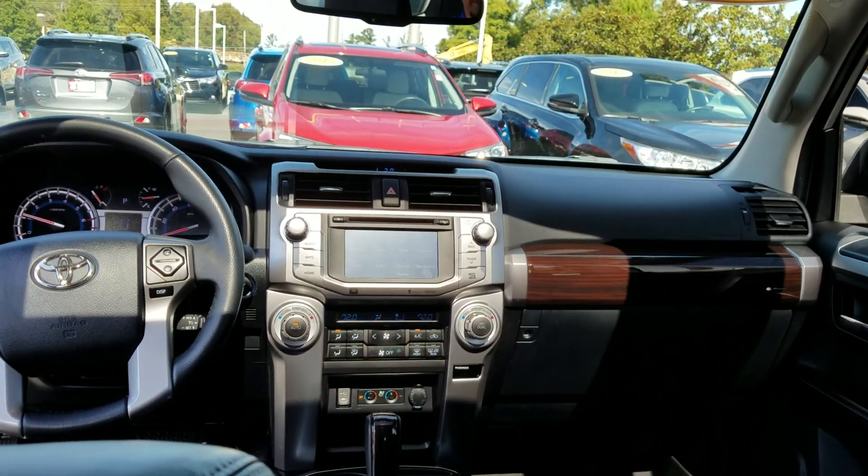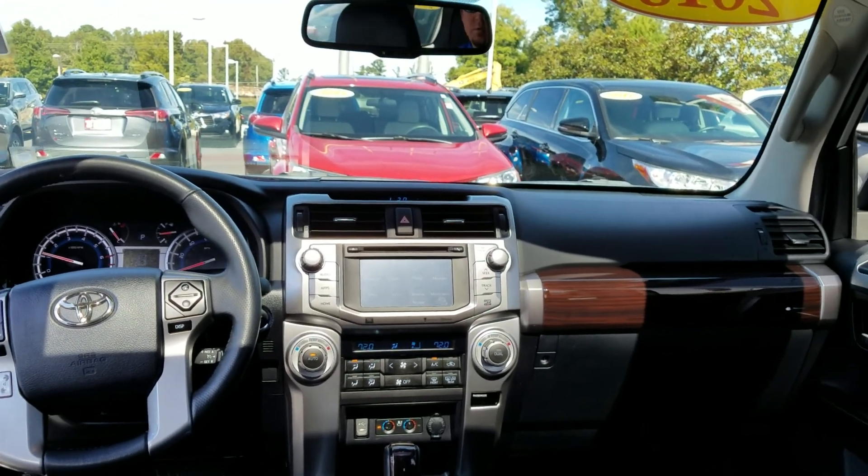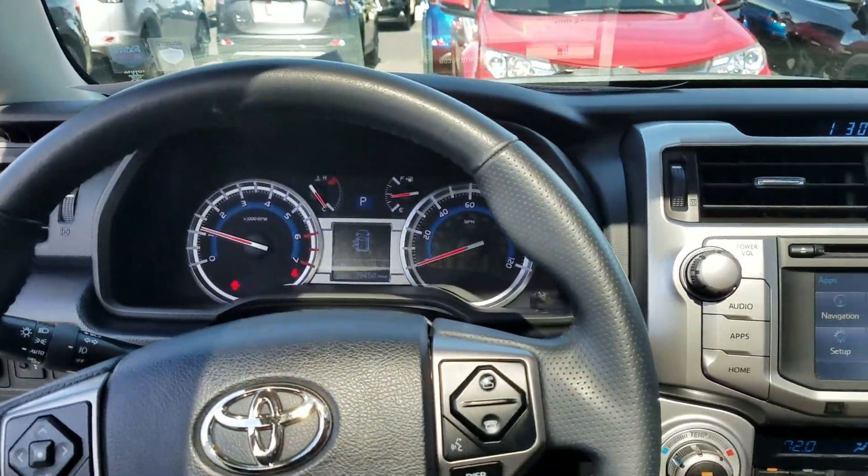Hello Vic, this is Wayne Pittman here at LaGrange Toyota. This is the 2015 limited 4Runner we spoke about on the telephone. It's right at 39,400 miles on it.